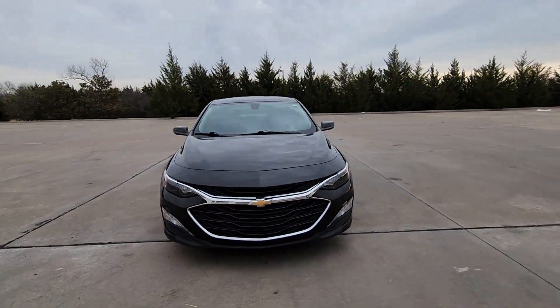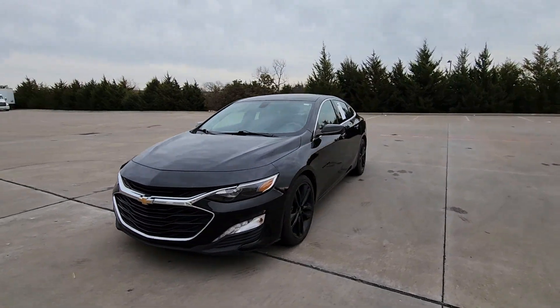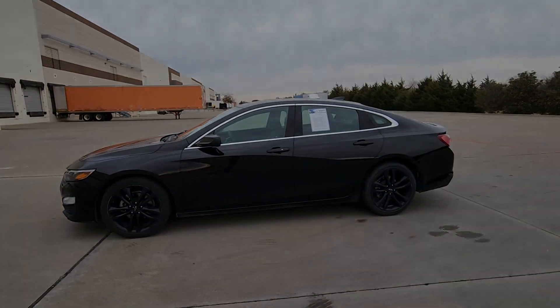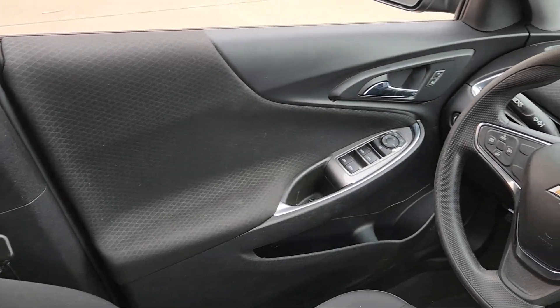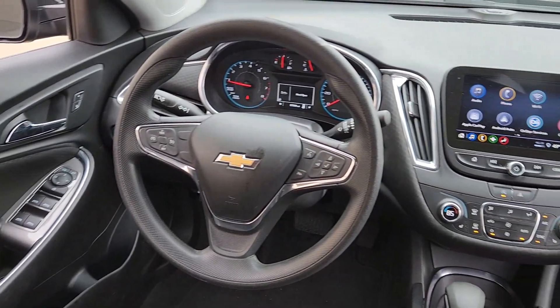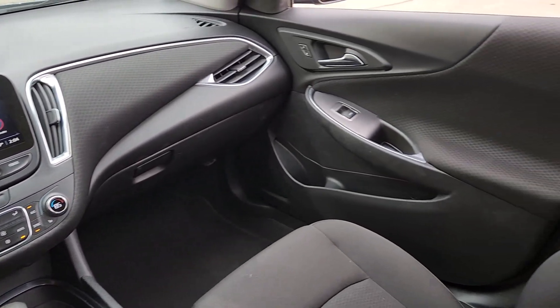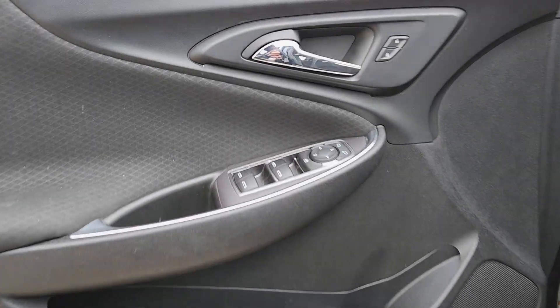These are just some of the great options this vehicle comes with: wireless Apple CarPlay and/or Android Auto, heated driver's seat, keyless entry, heated mirrors, satellite radio, backup camera, steering wheel audio controls, electronic stability control, aluminum wheels, and heated front seat.